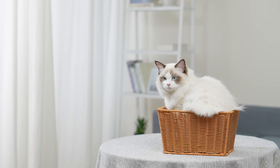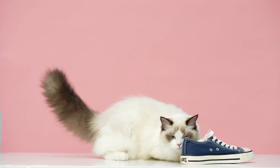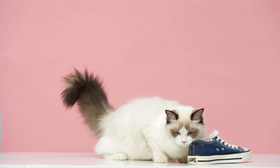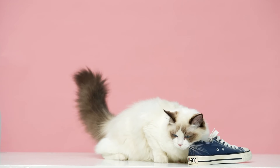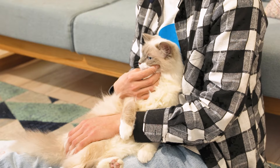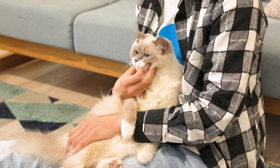If you're dreaming of having a ragdoll cat as your new best friend, or you already have one and want to know more about them, this video is for you. We're going to share nine things that you should know before having a ragdoll cat, from their personality and appearance, to their health and care. And trust me, you don't want to miss the last point — it's very important. So, are you ready? Let's go!